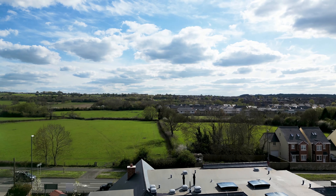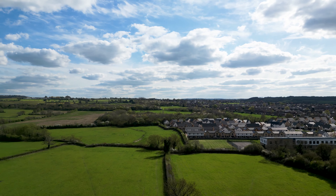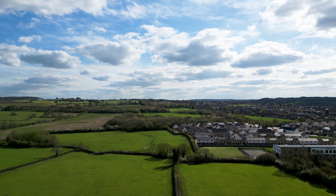Meryton Place offers exceptional care within a luxury environment. Contact us to arrange your visit or to find out more.